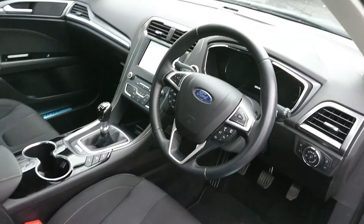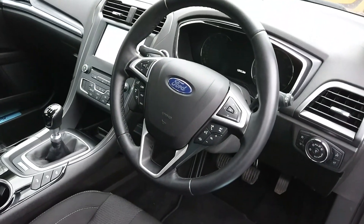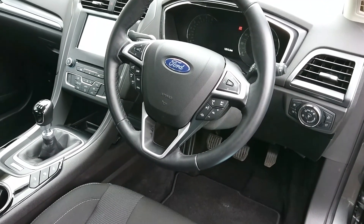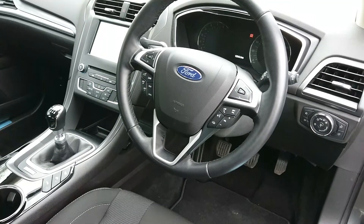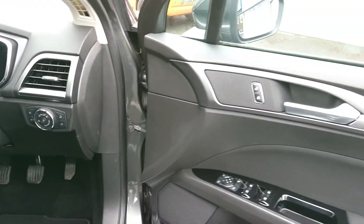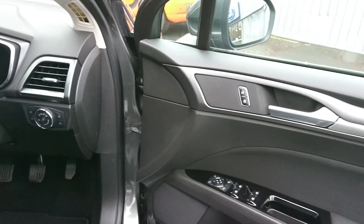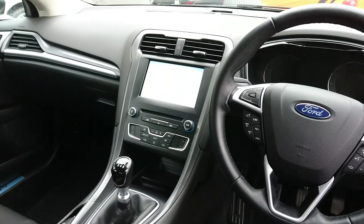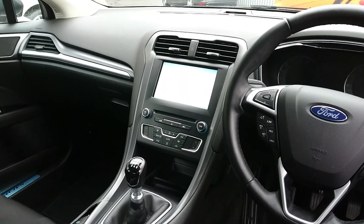Inside you've got a very comfortable cockpit, fantastic for long drives. You've got cruise control, Bluetooth for your phone, voice control, front and rear electric windows, and a fully touch screen with satellite navigation.